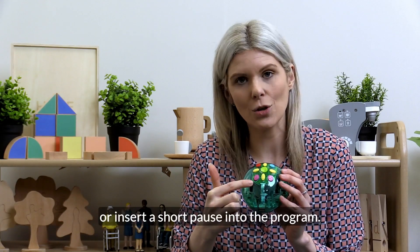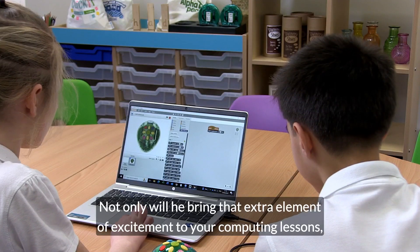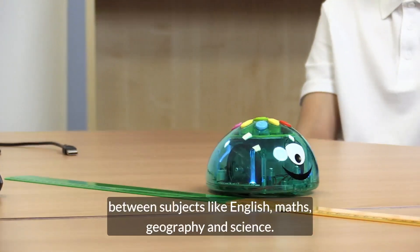Not only will he bring that extra element of excitement to your computing lessons, but he can also be used to create cross-curricular links between subjects like English, maths, geography, and science.